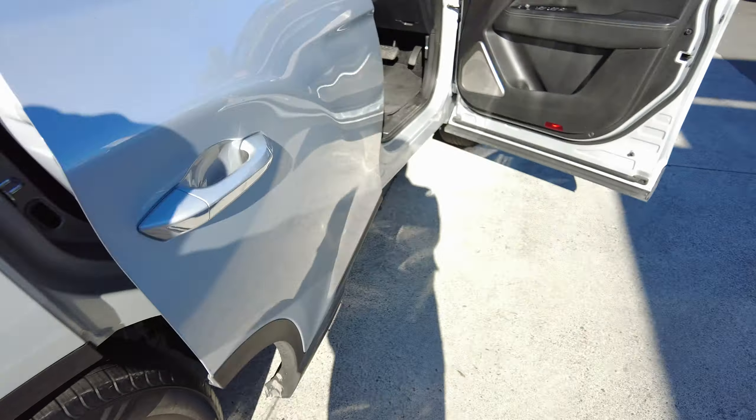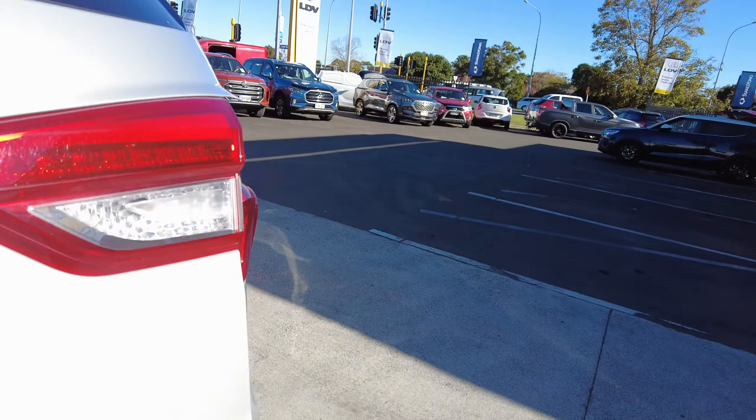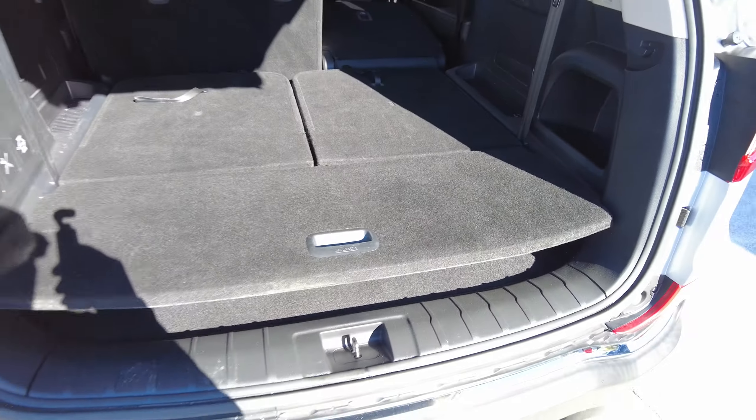Which also can be folded down. Great boot opening on this thing. So you can have seven, or if I pull that down, six, or she can be a five-seater with a big boot.